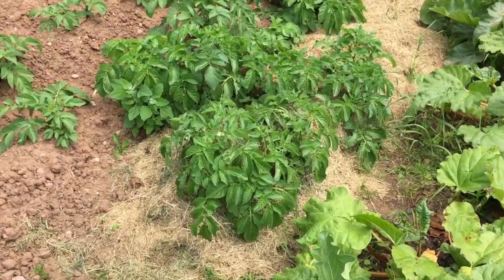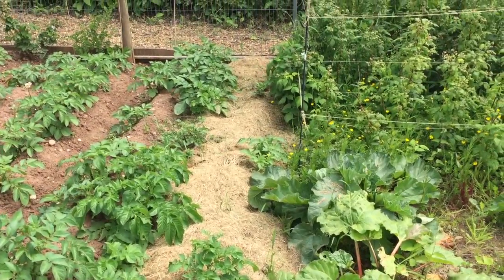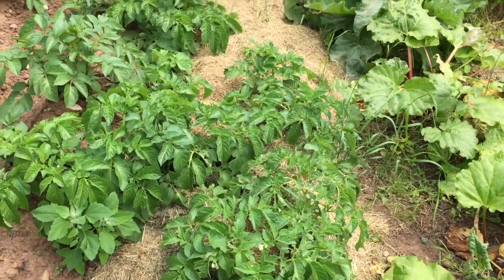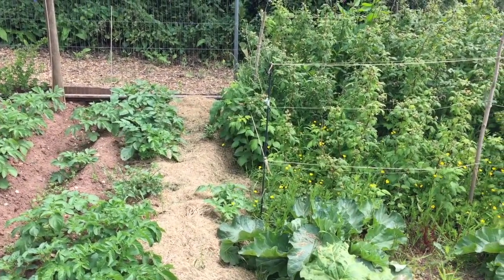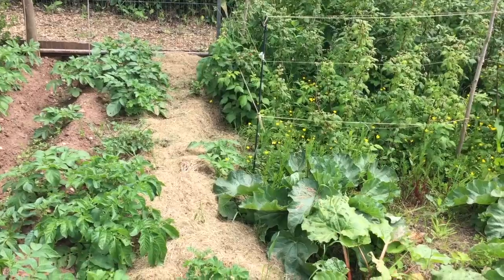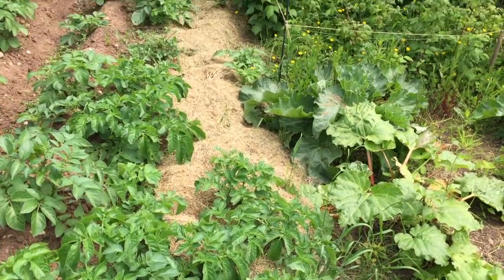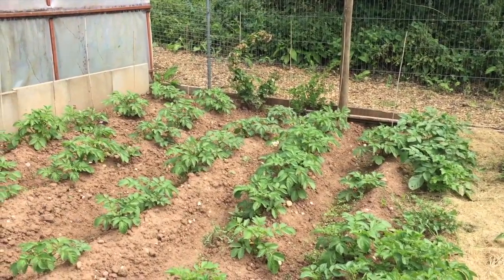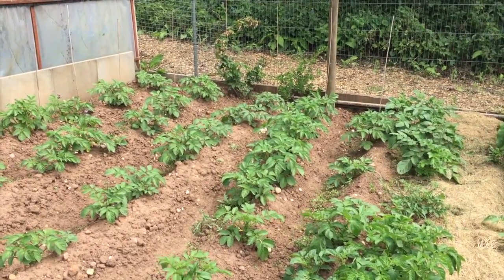Right next to the rhubarb and raspberries are my experimental no-dig potatoes, covered in dried grass clippings. These are a variety of first earlies called Swift. I did a video showing how I planted these — it's my first attempt at no-dig potatoes. The two rows have had mixed results: the ones on the left nearest the raspberries haven't done as well, I think because I didn't put enough grass clippings on them, whereas the ones on the right all appear to be growing. I'll do a video when I harvest them. Just to the left are the traditionally planted potatoes — Maris Piper and Desirée, main crop varieties, which won't be ready for harvesting until at least the end of August.